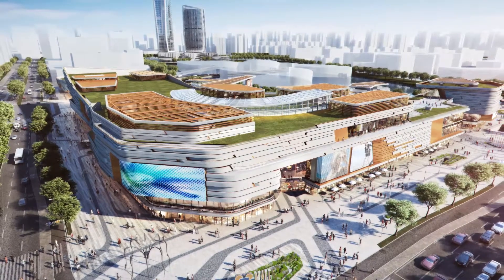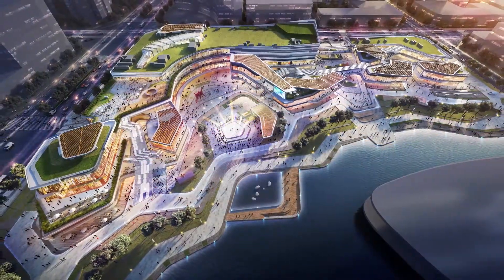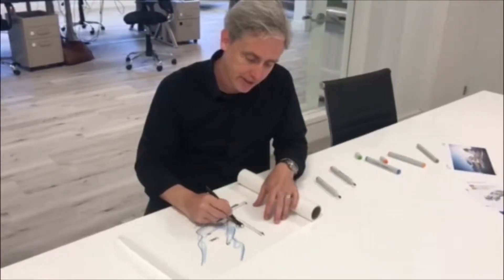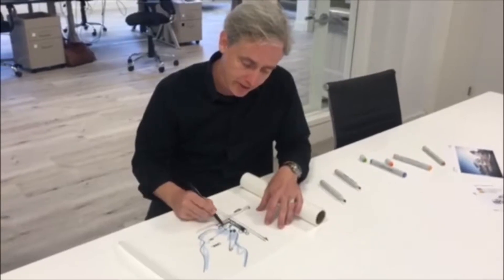We start with the garden wall as our first move to define the street edge, and also to open the site up to the lake. So we added terraces and pavilions at the end of this garden wall bar, and a series of terraces and pavilions along the lake.